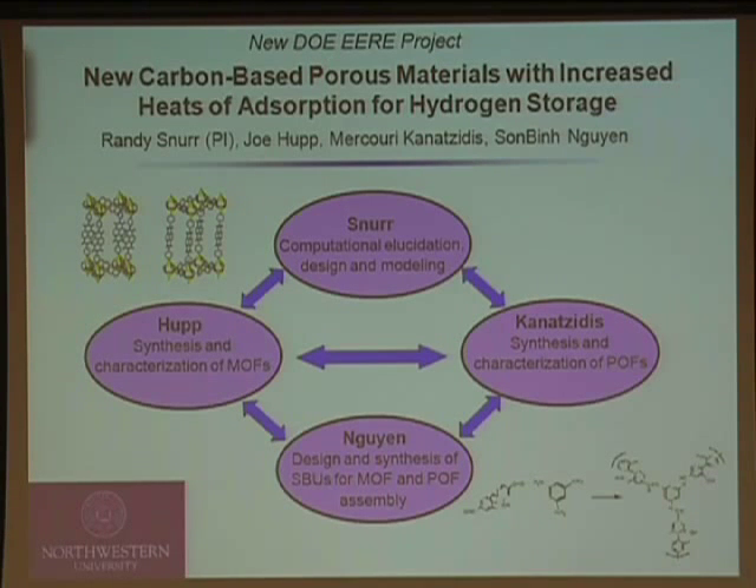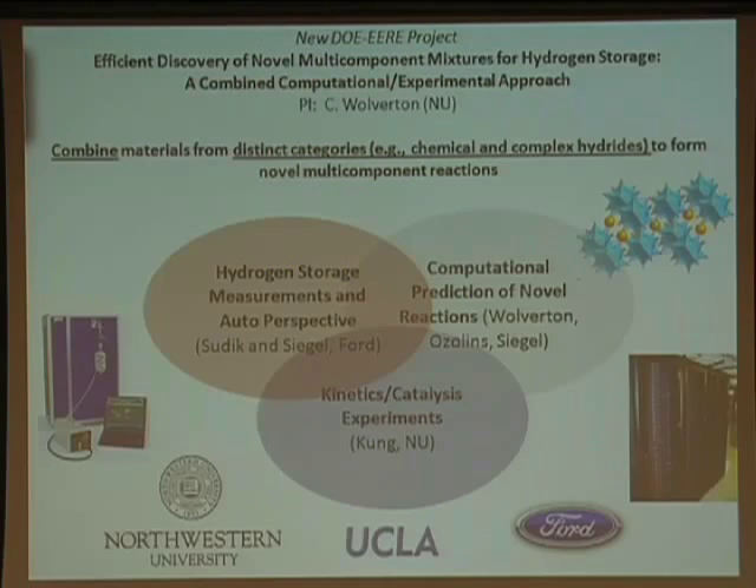In that same call for proposals, Northwestern did quite well — they awarded 10 awards and Northwestern got two of them. The other team is led by Chris Wolverton, who is at a conference this week, joined by Harold Kung here at Northwestern, people at UCLA, and also people at Ford Motor Company. They're looking at a complementary class of materials, so there are things we can learn from one another, and the fact that we're all here together will be very advantageous.